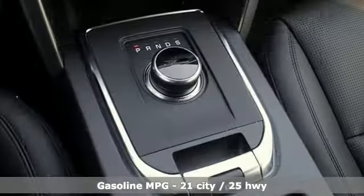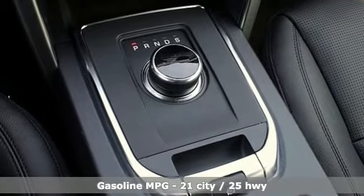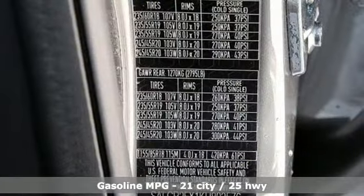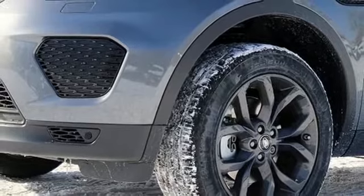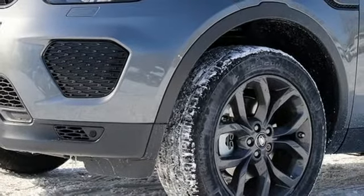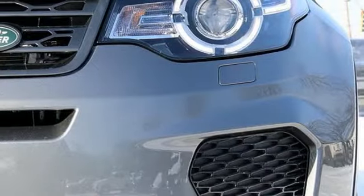Automatic transmission. Automatic with driver control suspension management. Streaming audio. Power heated mirrors. Heated and ventilated leather bucket seats. Auto-dimming rear view mirror. External memory control.